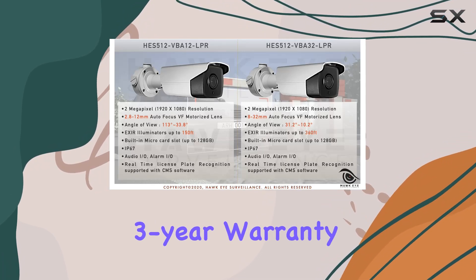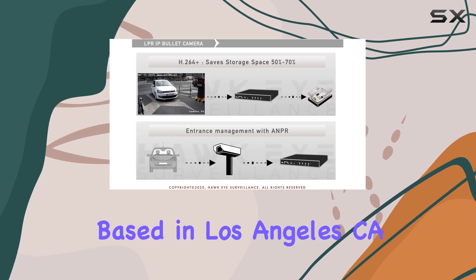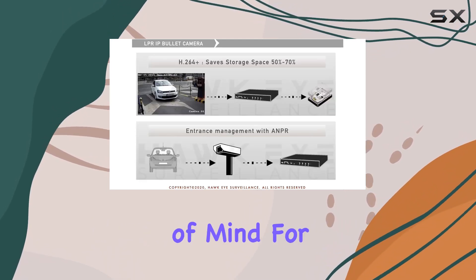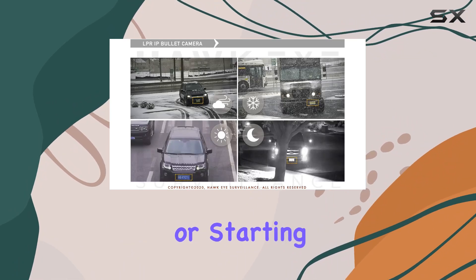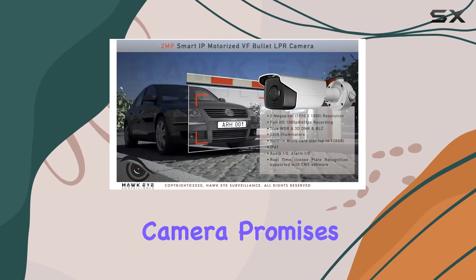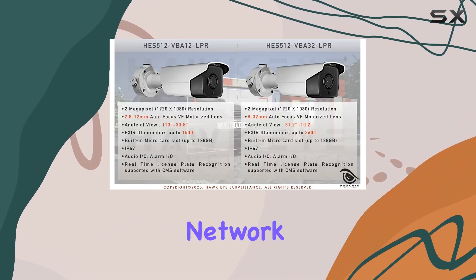Backed by a three-year warranty and lifetime tech support from Hawkeye Surveillance, based in Los Angeles, California, it offers peace of mind for users. Whether you're upgrading an existing security setup or starting fresh, this ANPR camera promises to deliver top-notch performance and ease of integration into your surveillance network.